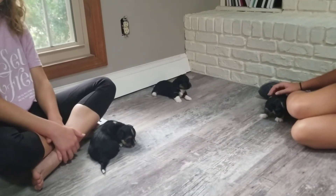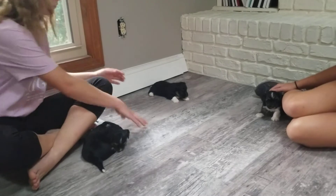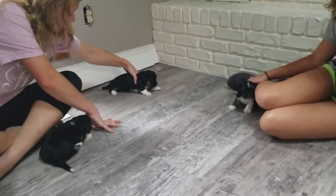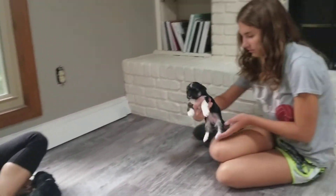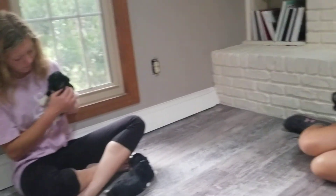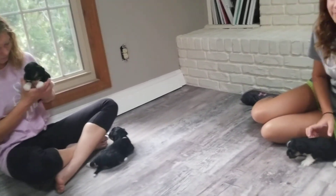If you have any questions, leave them in the comments below or give us a call or email. You can also follow us on Instagram at ABCDoggy. Sometimes we have different photo shoots on Facebook or go live there, where you'll get some bonus time with the puppies. Let us know if you're interested in Aster, and thanks for watching — have a great day!